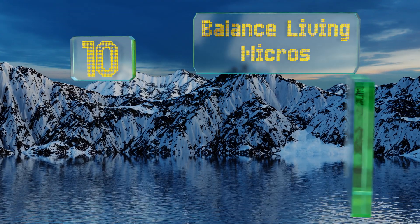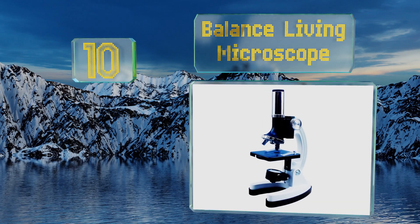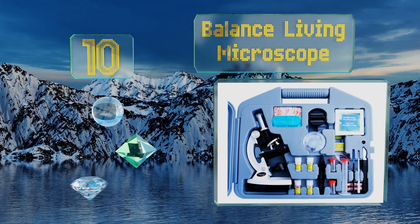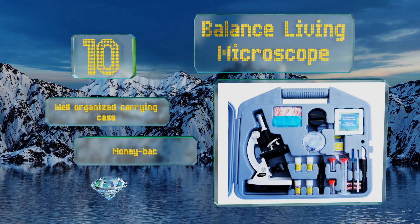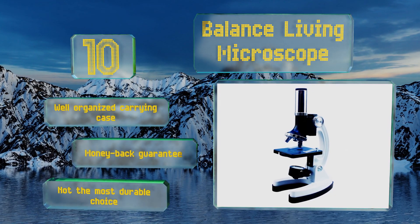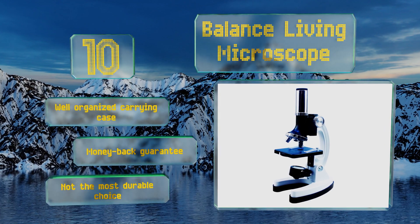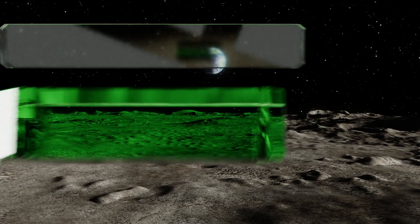Starting off our list at number 10, the Balanced Living Microscope is an easy-to-use starter set that enables you to view specimens at up to 1200 times magnification. Included are three objectives in different powers, as well as seven blank slides and five prepared ones featuring pine leaf, onion bulb, corn root, and more. It comes with a well-organized carrying case and a money-back guarantee, however it's not the most durable choice.